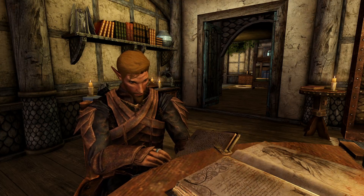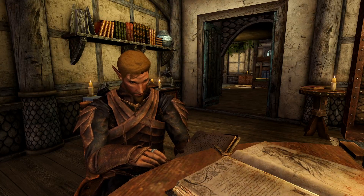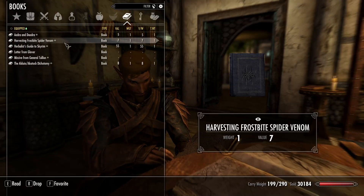Welcome back adventurers to another reading of a book in Skyrim, as collected by Talwen Tailteller. Today let us read Harvesting Frostbite Spider Venom.